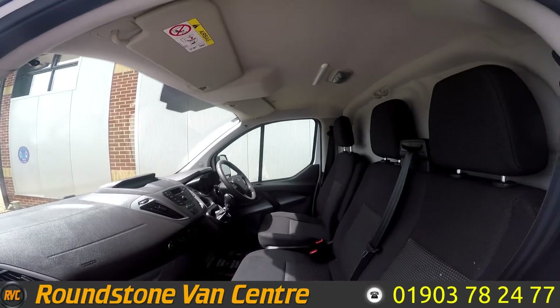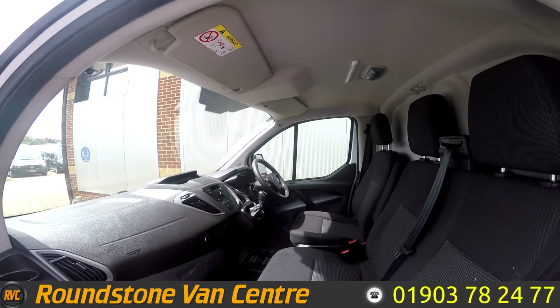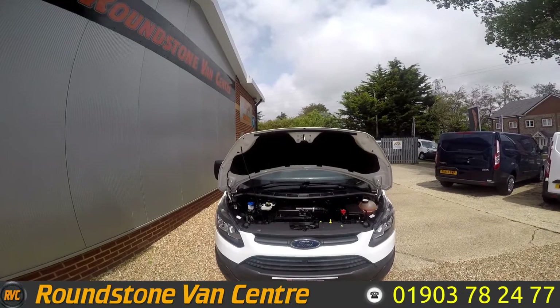Let's take a look underneath the bonnet.